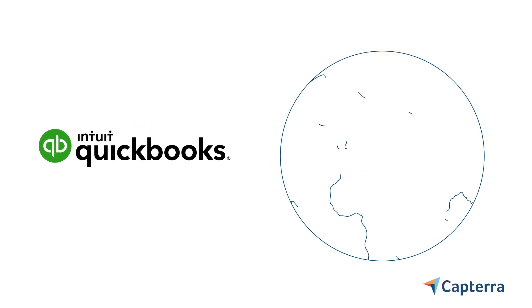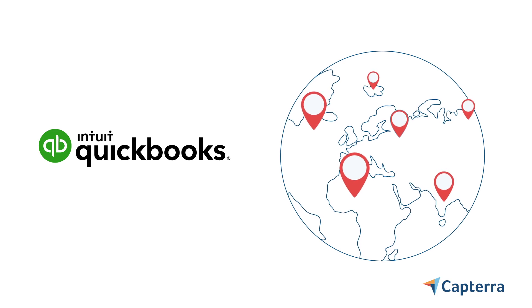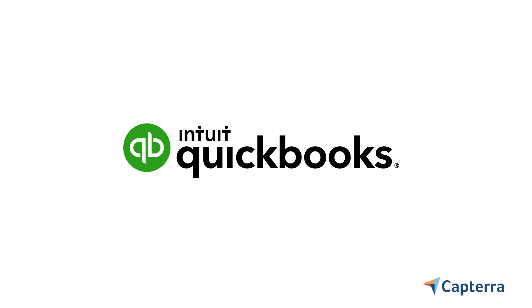QuickBooks might be the most popular business software in the world, with millions and millions of users. It has been the go-to accounting app for small businesses for decades, but that doesn't mean it's the perfect fit for every business.